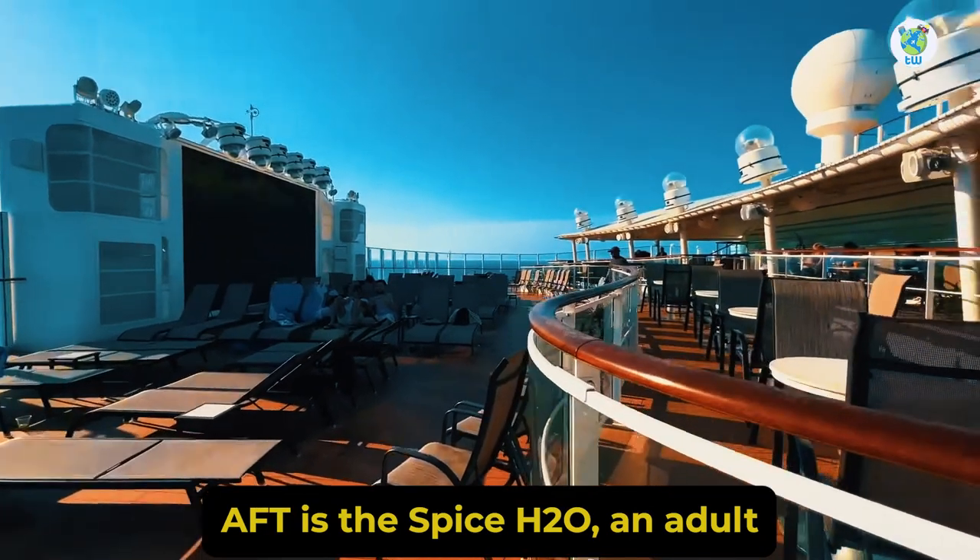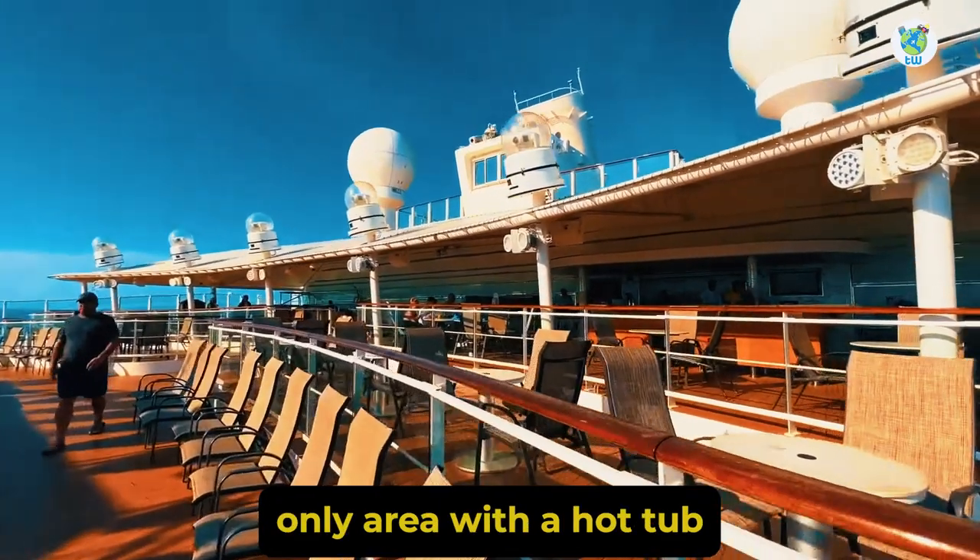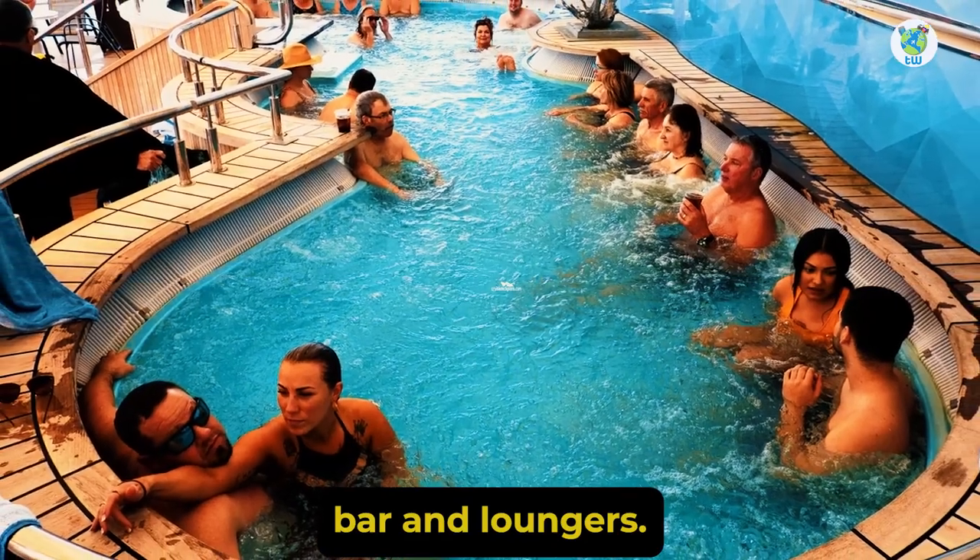Aft is Spice H2O, an adult-only area with a hot tub, bar, and loungers.